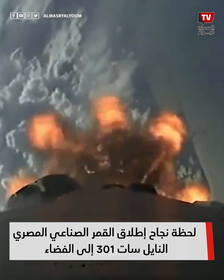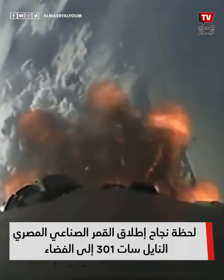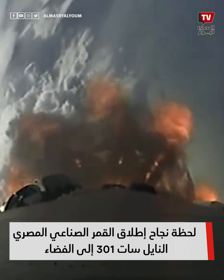Shortly after we see ignition of the second stage engine, we are expecting those fairing halves to deploy, exposing the Nilesat-301 satellite to the vacuum of space.